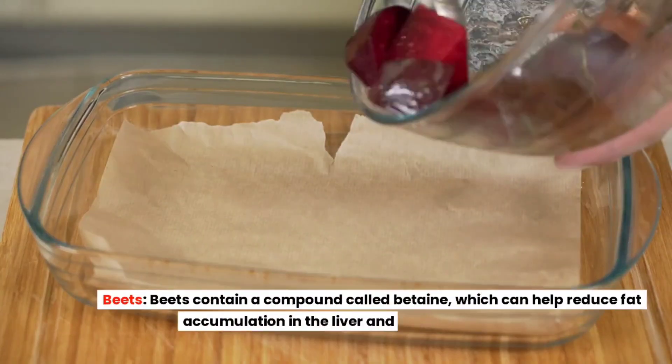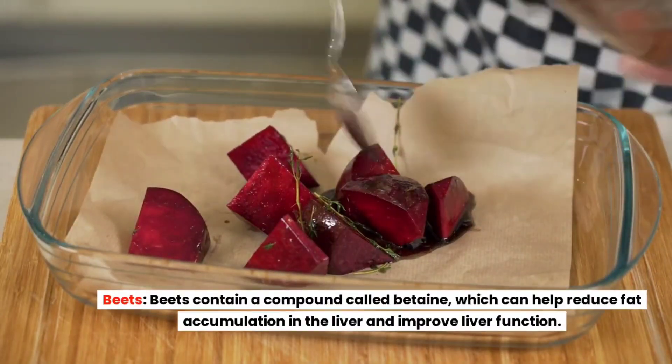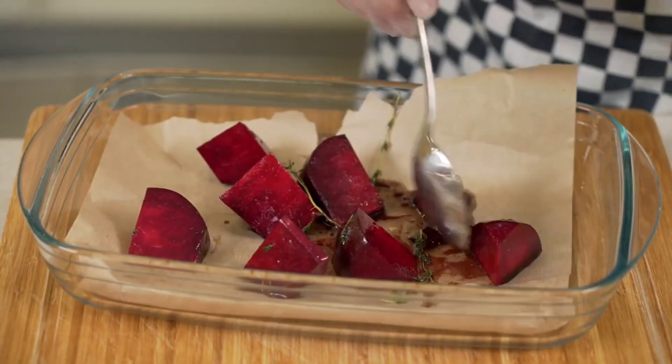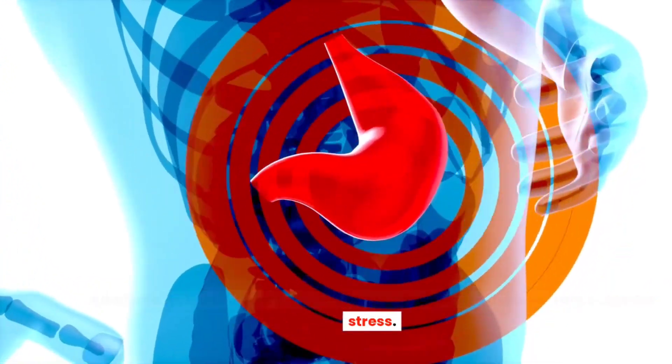Beets. Beets contain a compound called betaine, which can help reduce fat accumulation in the liver and improve liver function. Additionally, beets are rich in antioxidants that protect the liver from oxidative stress.